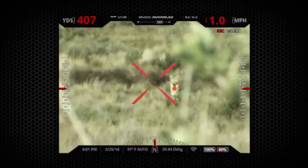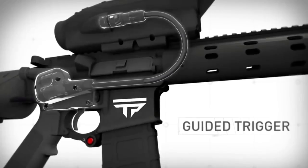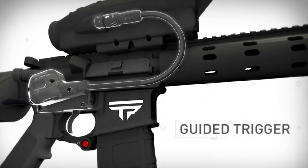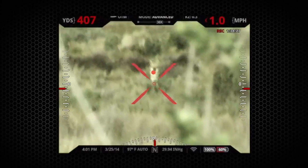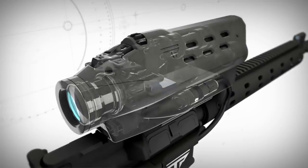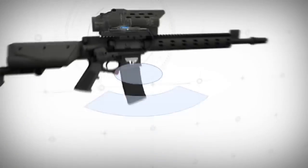You then squeeze the trigger, turning the reticle red, and move it back towards the tag. The trigger release is electronically guided by the TrackingPoint system. When the reticle is aligned with the tag, a precise shot is released, regardless of shooter or target movement.